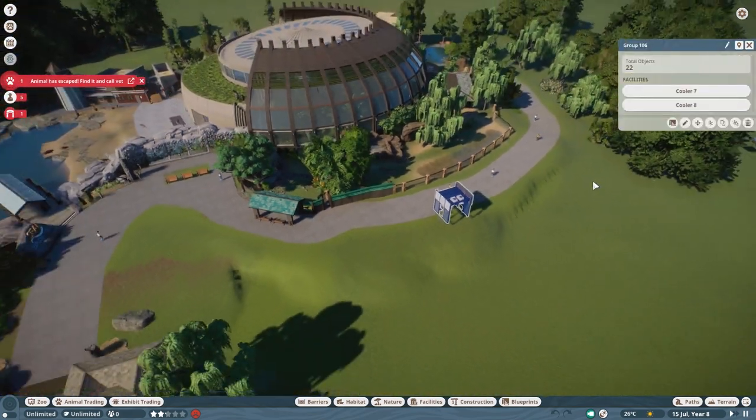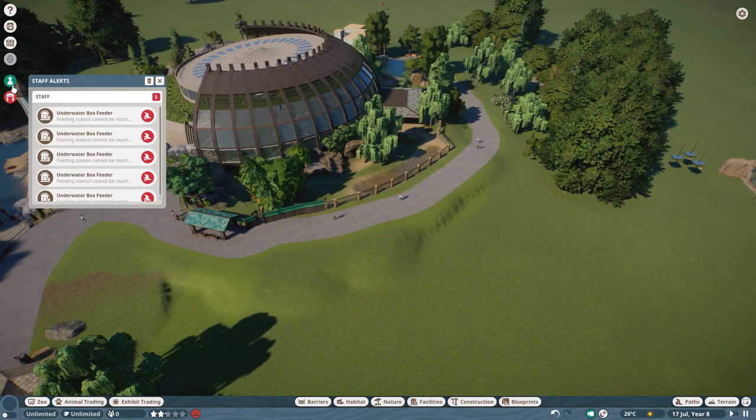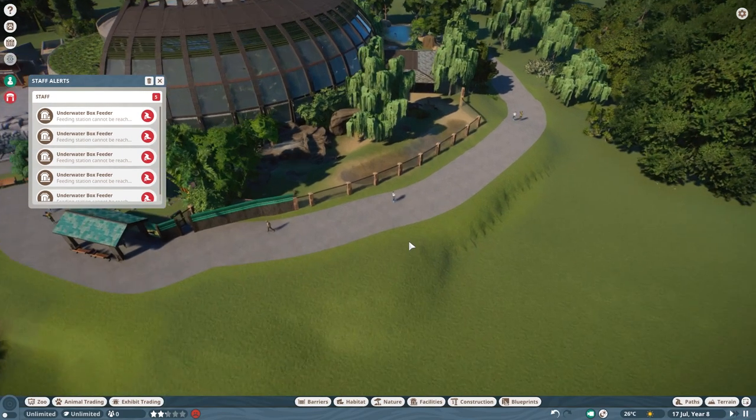Oh, there's just an airlock standing on it. Animal has escaped? Well, that didn't happen in a while. Where has it gone? Oh, it hasn't actually escaped — okay, it was just a little bug.